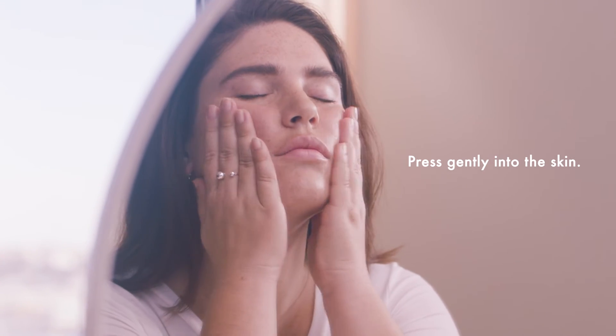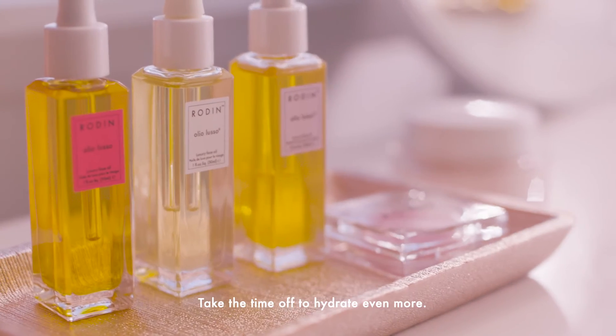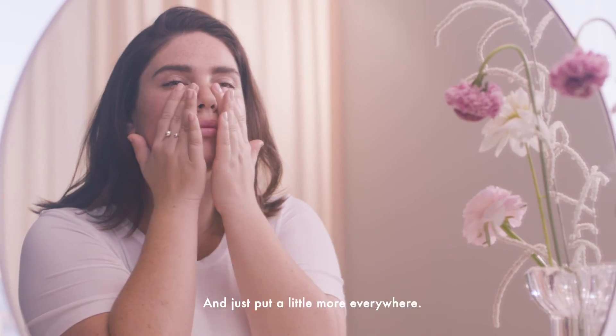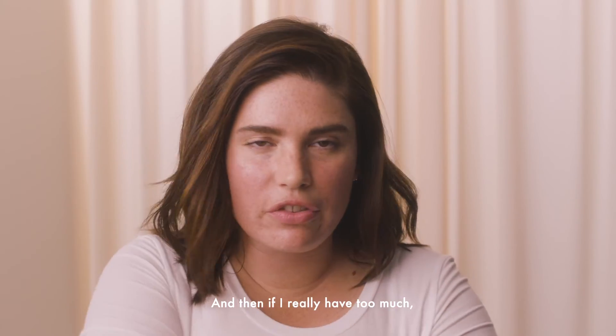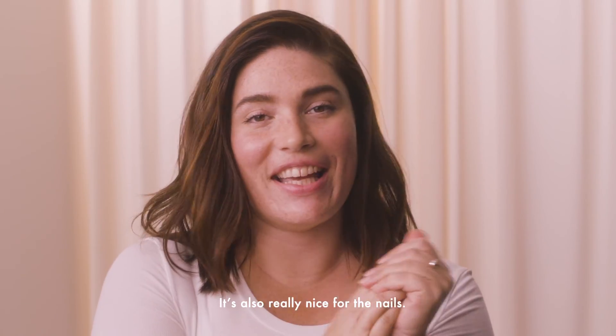So for the night, it's pretty much the same ritual. I just put more oil, take the time to hydrate even more, and just put a little more everywhere. And then if I really have too much, I just take the opportunity to put it on my hands. It's also really nice for the nails.